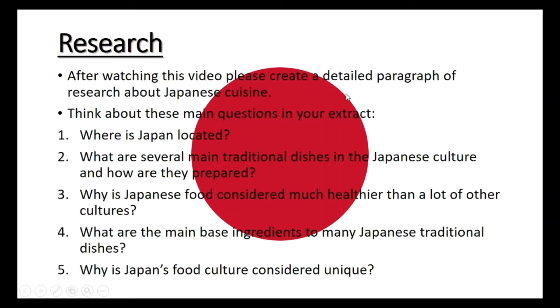After watching the video, you need to create a detailed paragraph of research about Japanese cuisine. You need to think about some questions in your extract, but feel free to go a little bit off topic and research some different things. You don't need to just look at the five example questions I've given you — think about different things you hear in the video or things I mentioned at the start.